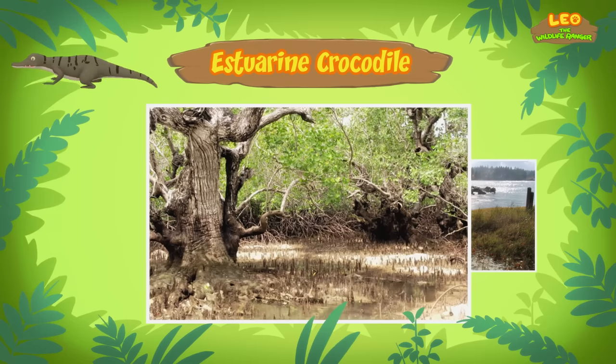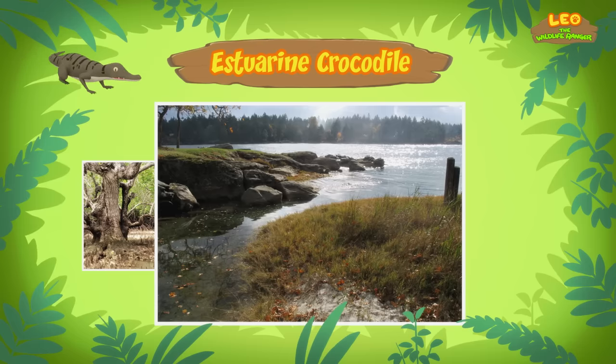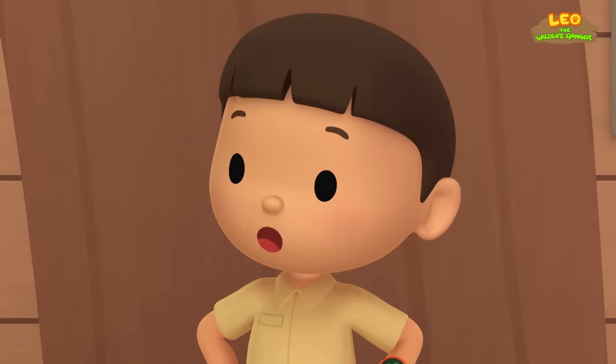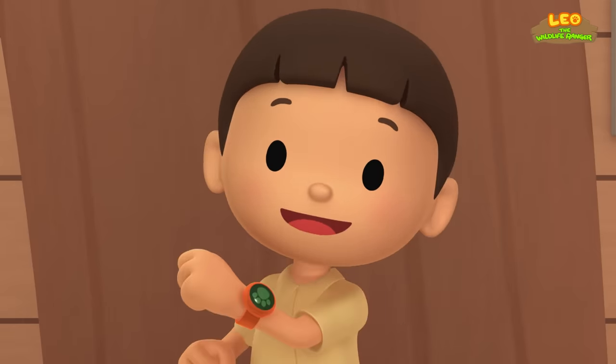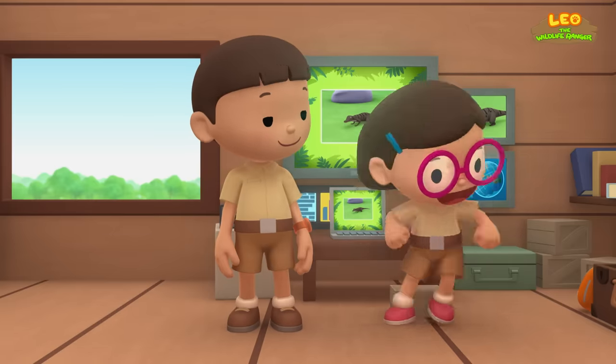They usually live in mangrove swamps or estuaries. A mangrove swamp is a place in the tropics where trees grow thickly along a saltwater river or sea. An estuary is an area where a river meets the sea. We should go there and return the baby crocodile to its nest. Come and join us! Good thinking, Leo! See you downstairs!